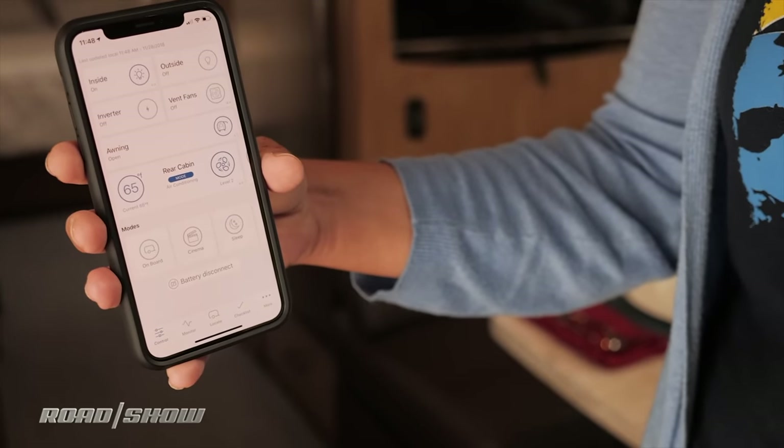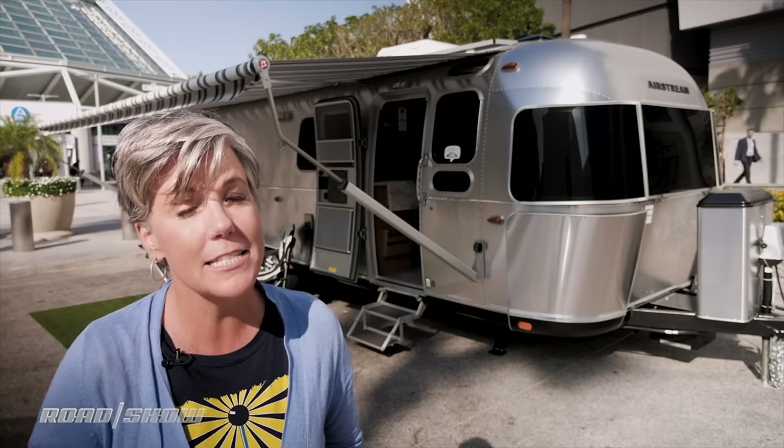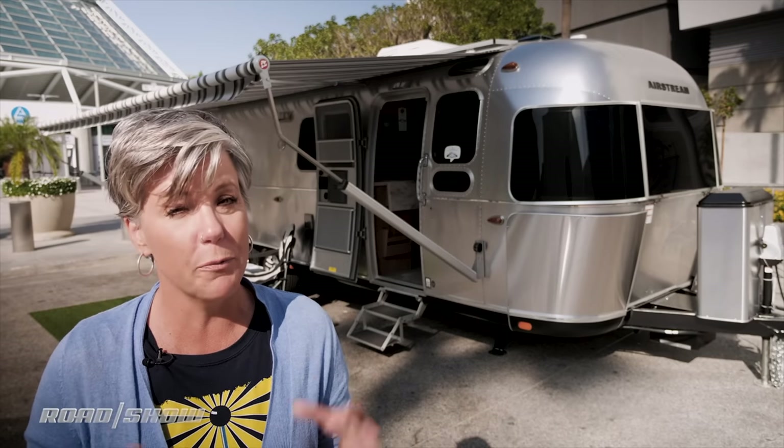Now we've seen this before with cars, but it's pretty rare on an RV. But here it's just a little bit different. Instead of using just the regular Bluetooth connectivity, it connects over the cellular network so the app can work from longer distances.